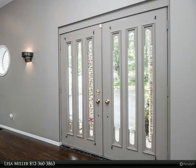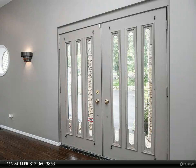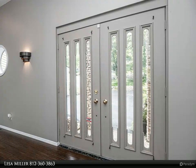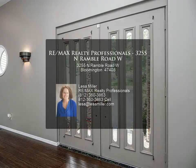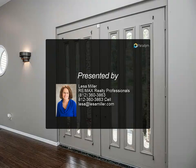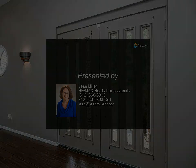Sitting on over a half acre, the home has lots of room for guests and storage with four bedrooms and 3.5 baths. Located in desirable Blue Ridge Estates, this neighborhood enjoys all the amenities of Bloomington yet is a closer drive to I-69 and the Indianapolis airport.